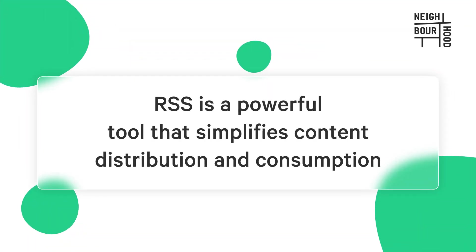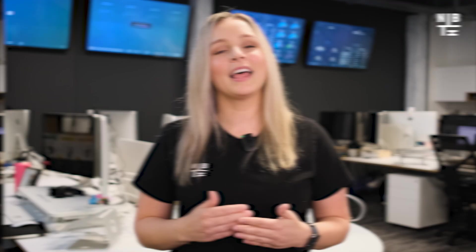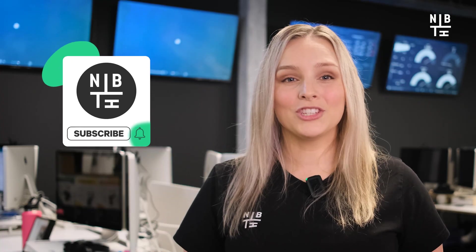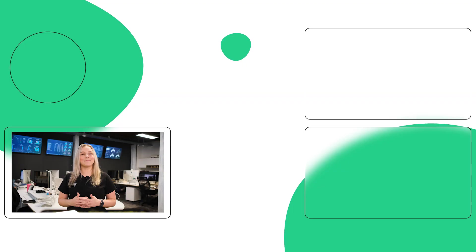To sum all that up, RSS is a powerful tool that simplifies content distribution and consumption. By leveraging RSS feeds within HubSpot, you'll boost your content strategy, build stronger bonds with your audience, and up your marketing game at the same time. Thanks for hanging out with us today. If you have any questions about what we've covered, feel free to pop them into the comments below. Happy HubSpotting!